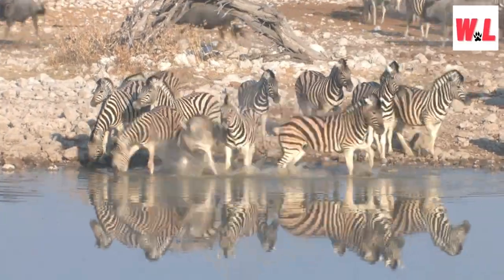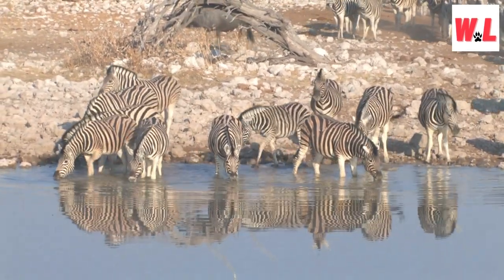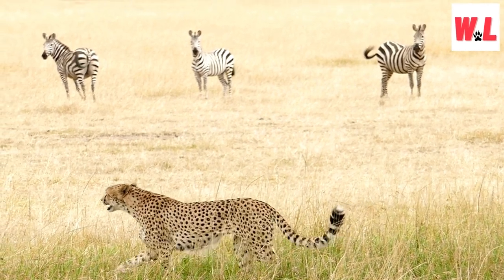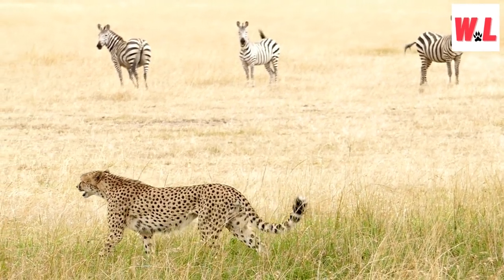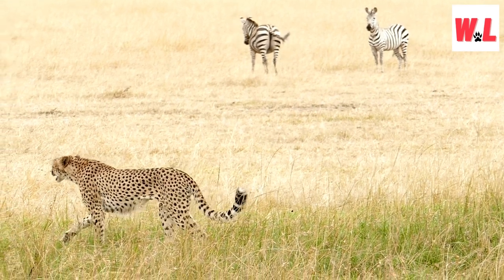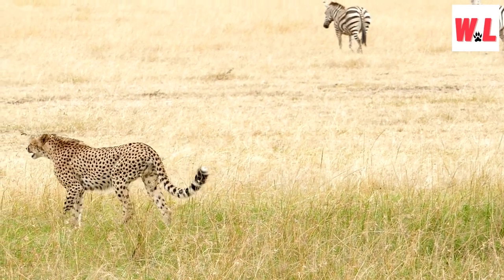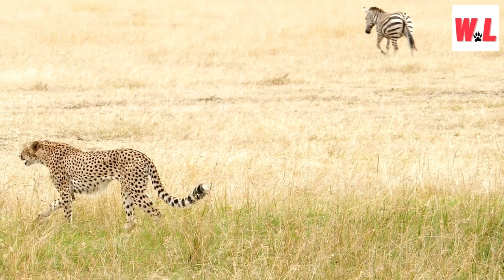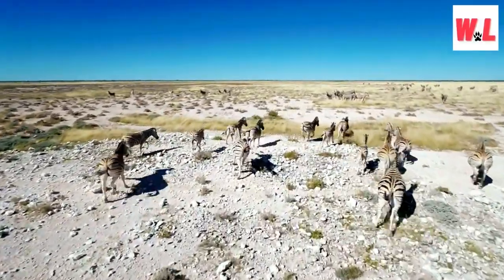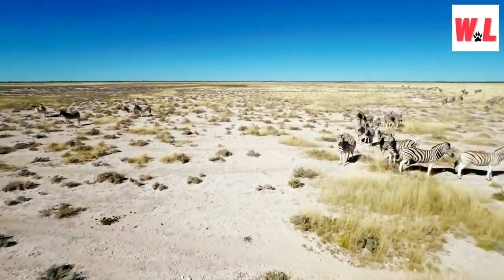Zebras have several forms of self-defense. These resourceful creatures have developed an arsenal of tactics to fend off potential threats and protect their herd. First and foremost, zebras are known for their powerful kicks. They also engage in a behavior called mobbing — when confronted by a predator, instead of fleeing, zebras band together and surround the threat, displaying a united front. This group effort can be quite intimidating and often discourages predators from pursuing the attack. Another clever self-defense mechanism is their ability to bite. While their teeth may not be as fearsome as a lion's, it's still a formidable tactic when faced with a foe.